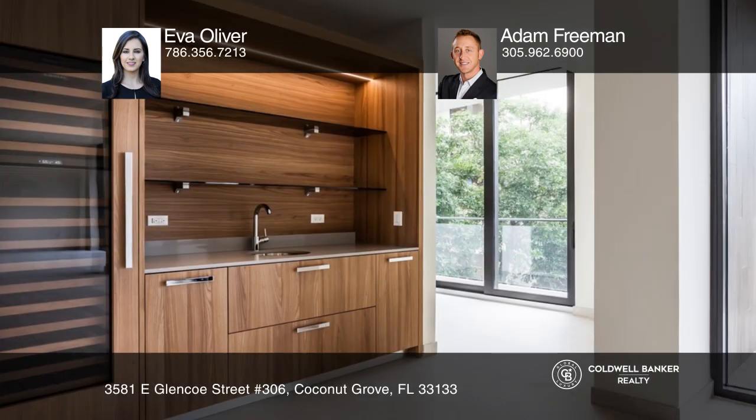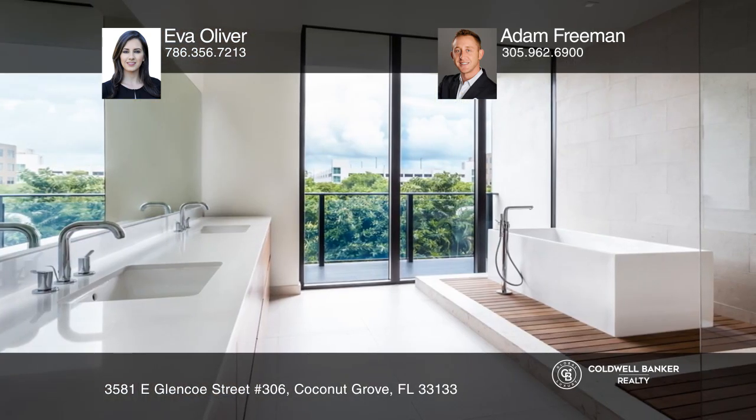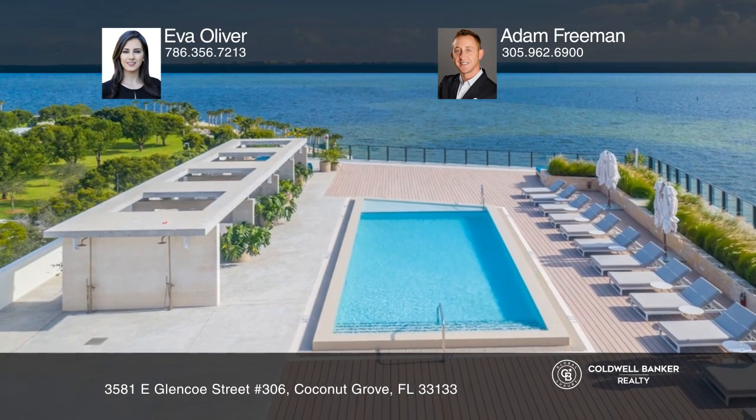Unit 306 features three bedrooms and 4.5 baths with service quarters, private elevator access, natural stone flooring, a gourmet chef's kitchen, multiple terraces, and more.